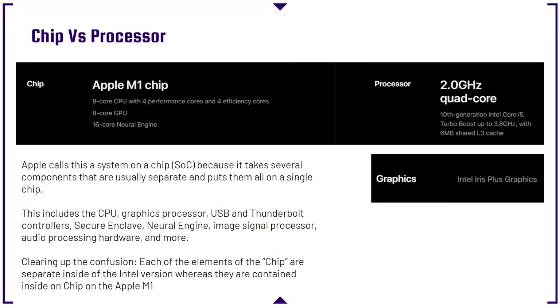First and foremost, let's look at Apple's confusing website. To understand why it's cheaper, we need to understand what it is made up of. When you first get on the website, you see the Apple M1 chip versus the Intel processor. Why are they calling theirs a chip and still referring to Intel as a processor? Well, as you dig deeper into this, you see that Apple calls this a system on a chip — an SOC — because it takes several components that are usually separate and puts them on a single chip.